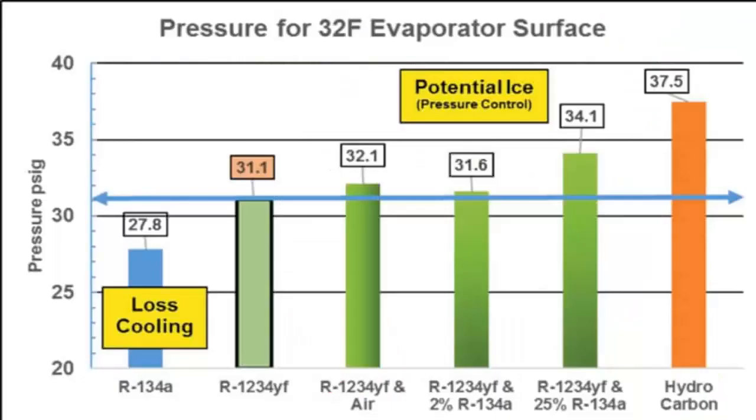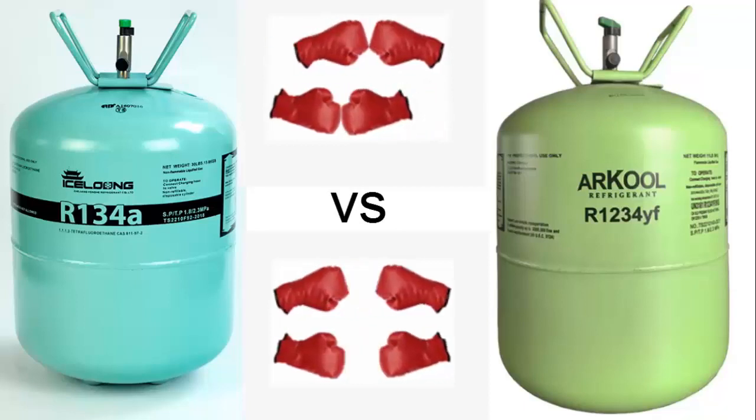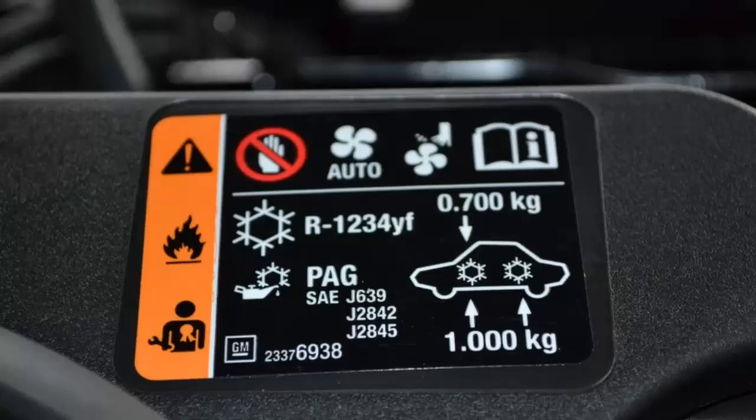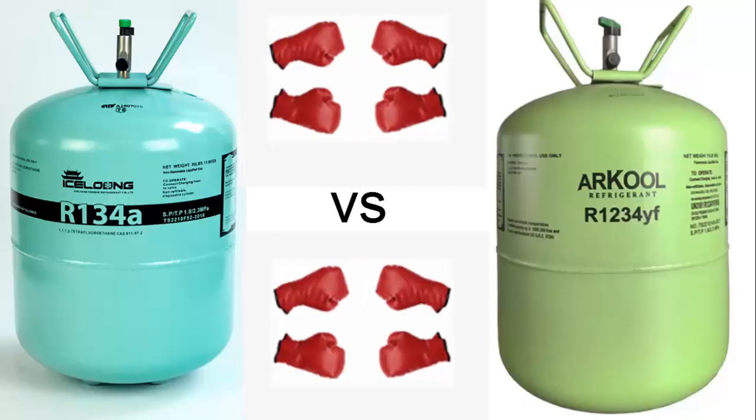Even though the system can operate and cool when switching to R1234E, its performance and capacity will be affected and issues may arise. R1234E systems that control antifreeze protection through pressure may lose cooling performance if charged with R134A, due to the lower pressure adjustment requirement of R134A. Combining R134A with R1234E will alter the refrigerant pressure and could lead to evaporator freezing in pressure control systems, reducing the airflow of the system.